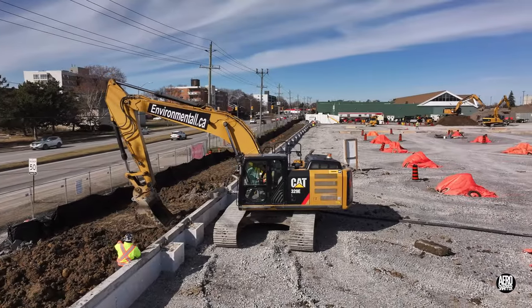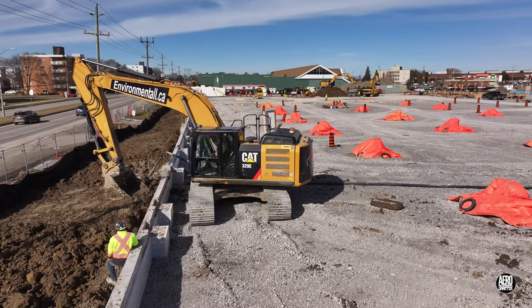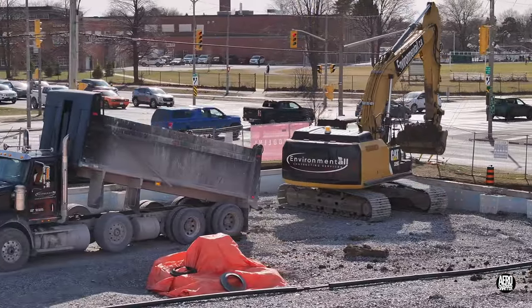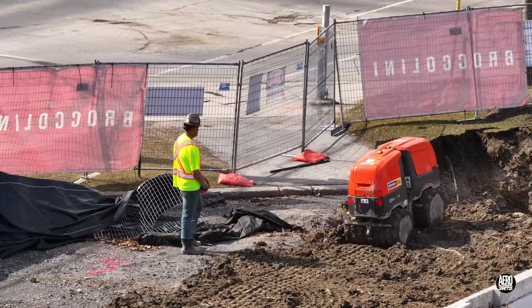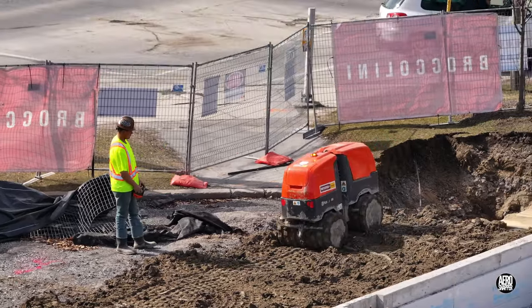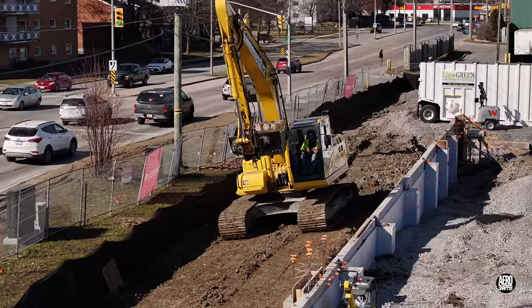Topsoil remediation on the west and the south walls was well advanced by Friday afternoon. The contribution made by the little robotic soil compactor cannot be overlooked. Particularly on the west wall, the surface is really looking pretty good.